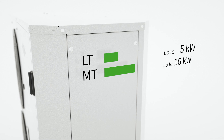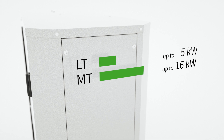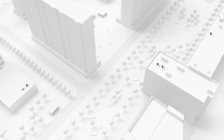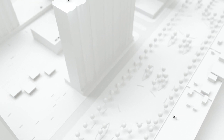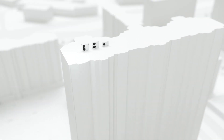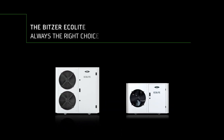The Ecolight range includes seven models, which can be used for medium and low temperature applications. The Ecolight, made by Bitsa — all in one, including proven Bitsa components. And thus, always the right choice for any requirement, for any application.